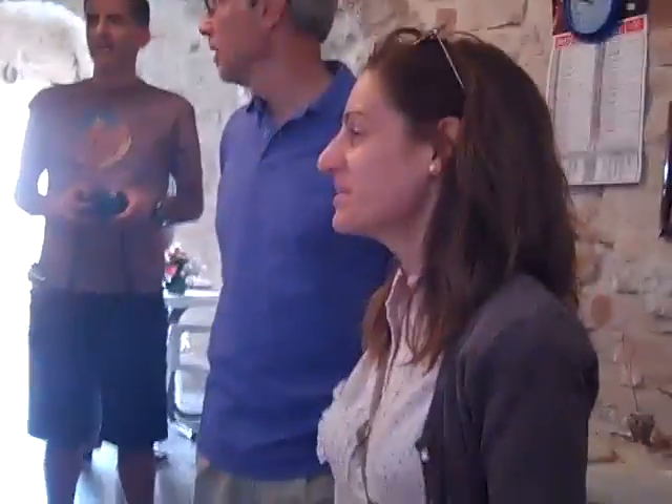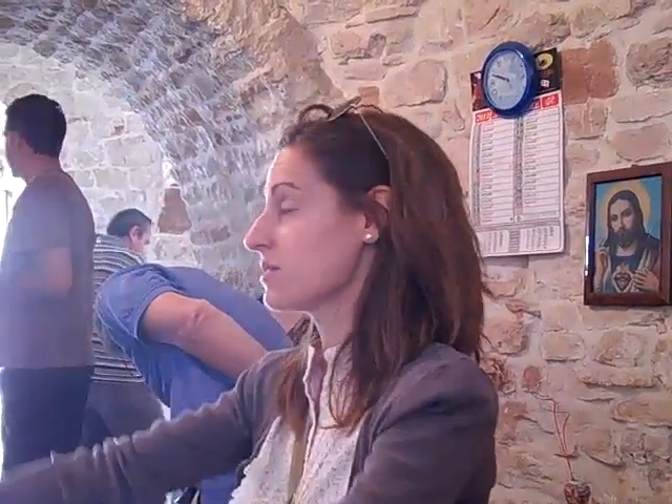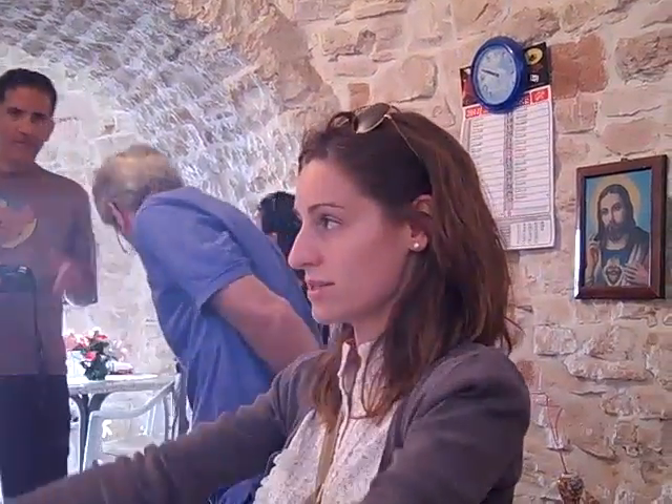Nowadays they have electricity and running water, but in the past there was nothing. Trullo nowadays are more comfortable. Life is still not very easy because rooms are connected through arches — there are no doors, so no privacy.